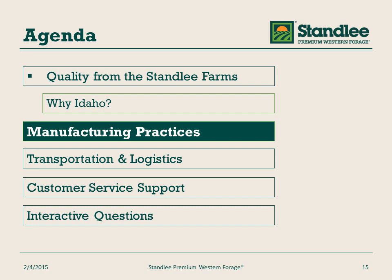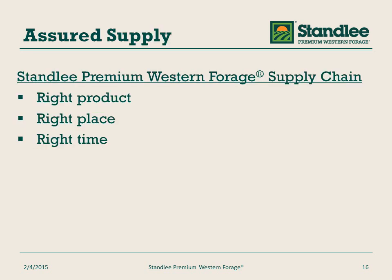Now let's talk about the manufacturing practices to deliver premium western forage. It's very important that we assure supply. Our operational and logistics teams assure that we deliver the right product to the right place at the right time. This is important because it assures our consumers receive the same product where and when they need it, whether they're in California, Ohio, or Florida.